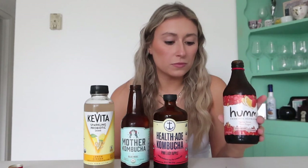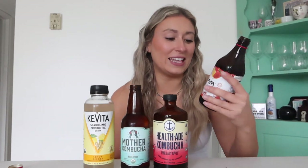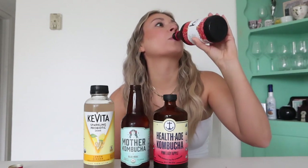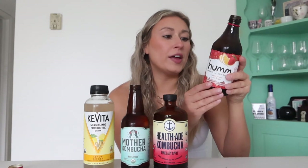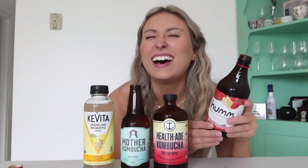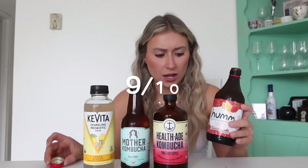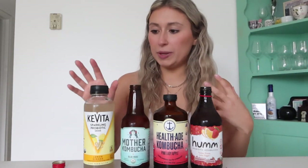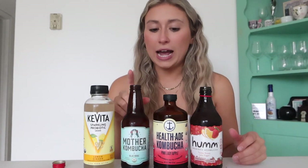I'm not judging Hum for the broken glass — that could have happened to any one of these. Okay, strawberry lemonade, let me be careful. Oh, I like this one! It's not as bubbly. All that's left to do is raise your bottle to health and enjoy. I'm mad that the bottle's broken though — how did that even happen? Am I just that strong? I'm going to give this one a nine out of ten. This is probably my favorite. They're all good, but this one has the best flavor.